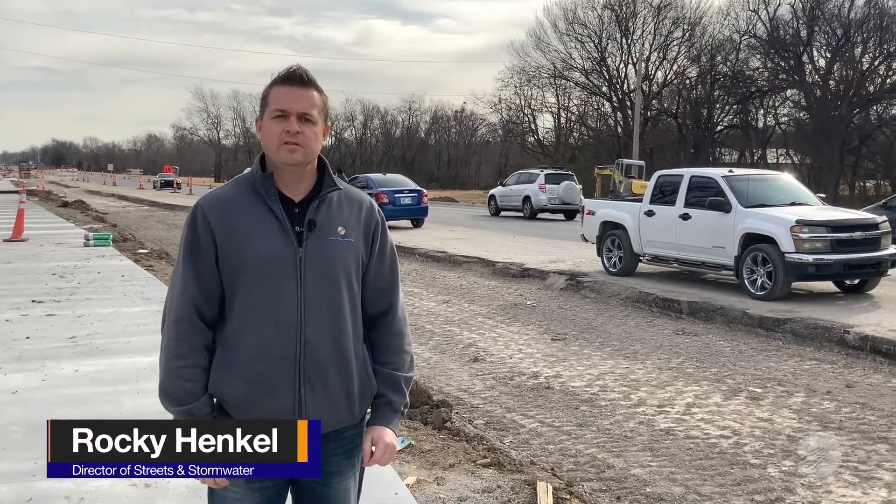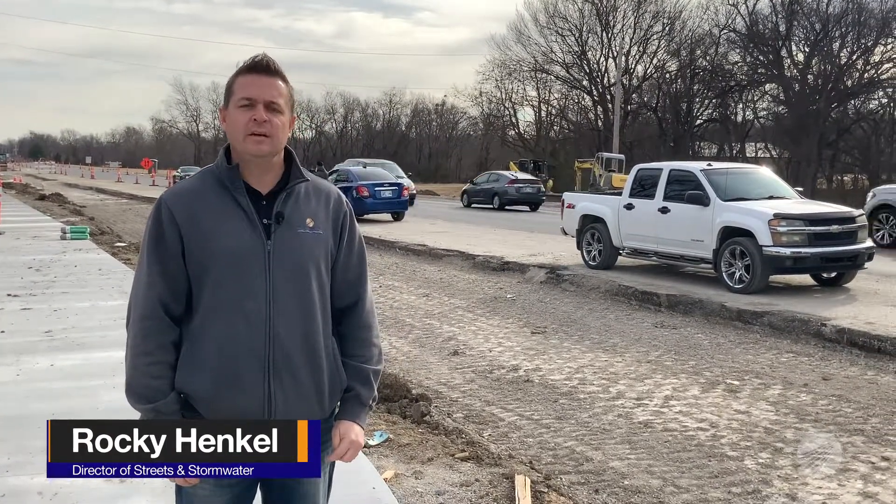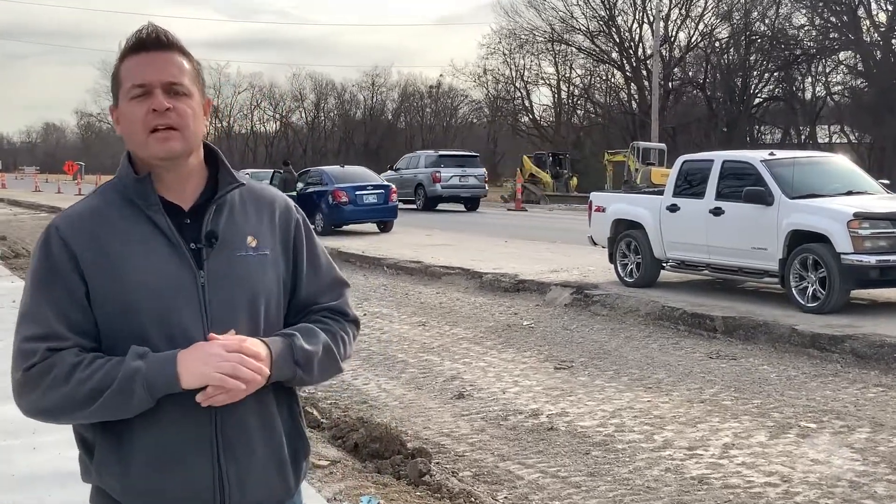Hello Broken Arrow. I'm Streets and Stormwater Director Rocky Hinkle. I'm out here on Washington Street to provide you with another community update for our efforts of the Washington Street Widening Project from Garnett to Olive.